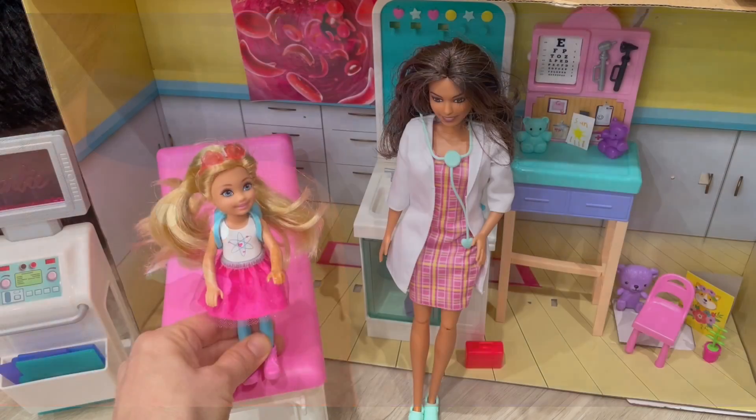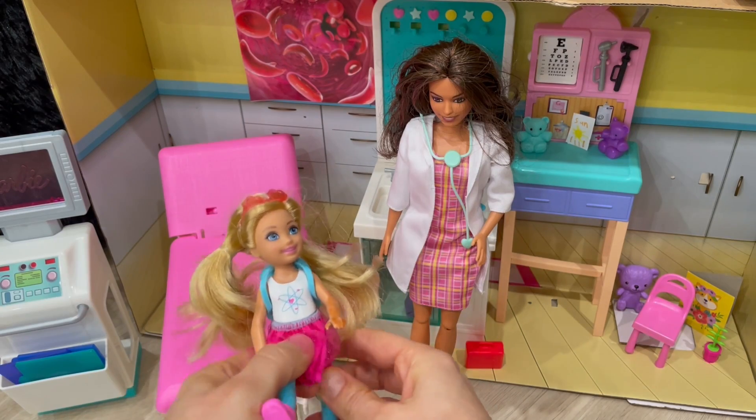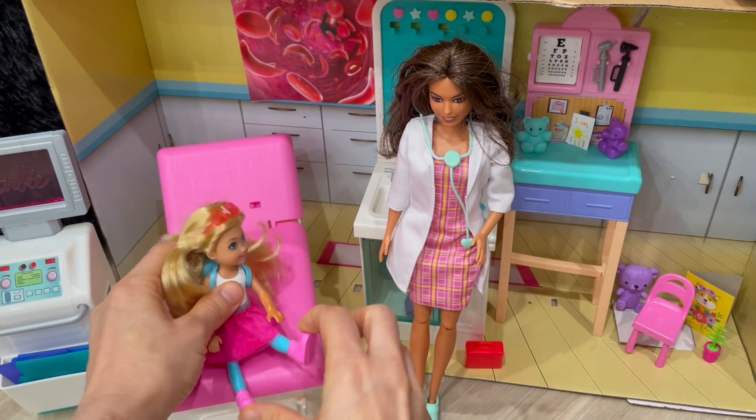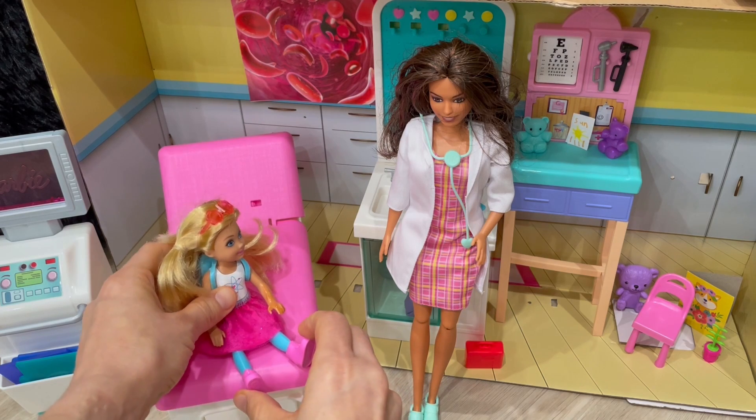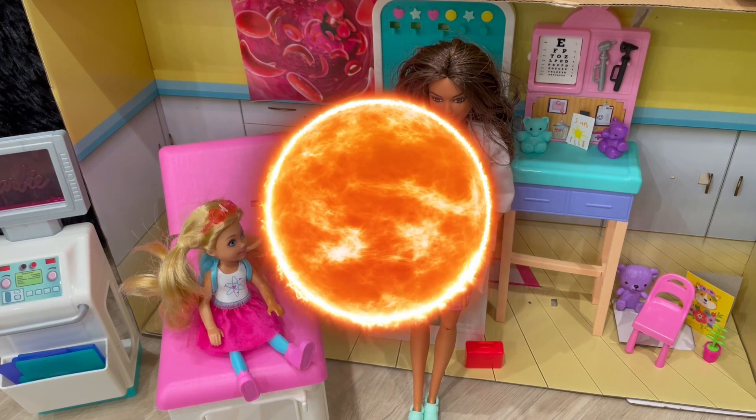Auntie, how did I get this sunburn? Good question, Emma. Oh, it just really, really hurts. Yeah, it really looks like it does. Look how red it is. I know. Well, to understand sunburns, we first have to understand the sun and the light it produces.